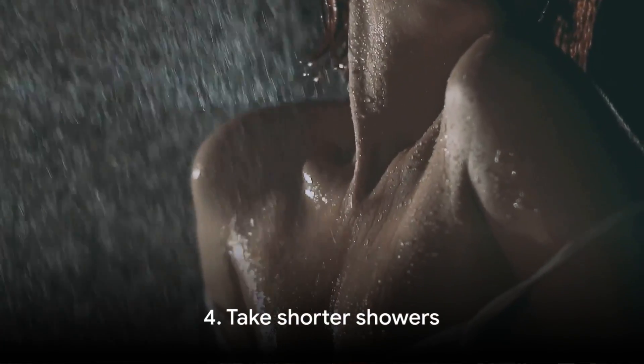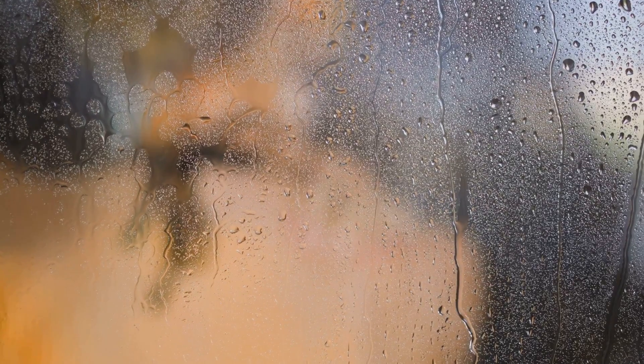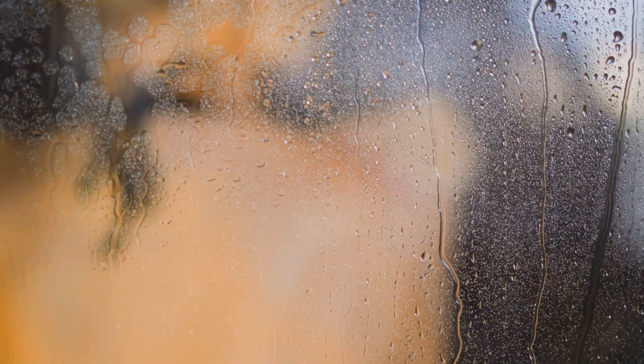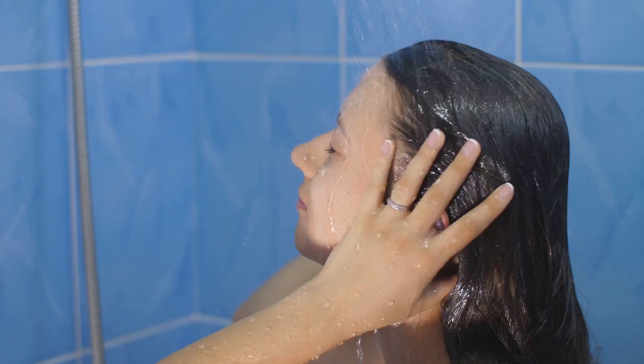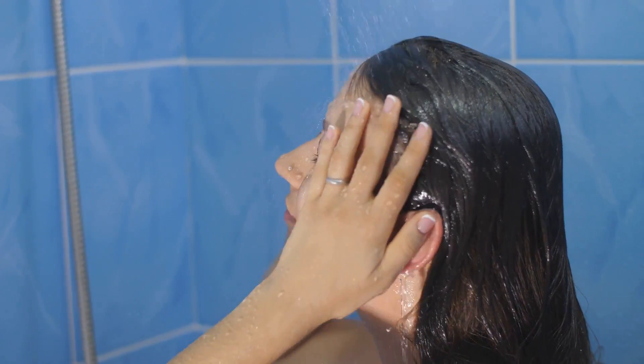Tip number four: take shorter showers. Yes, we love those long hot showers, but they use a lot of water. Try reducing your shower time by just a couple of minutes and you'll be surprised by how much water you save. Showers can use up to 17 liters of water per minute. By setting a timer, you can limit your showers to four or five minutes, significantly reducing your water usage.